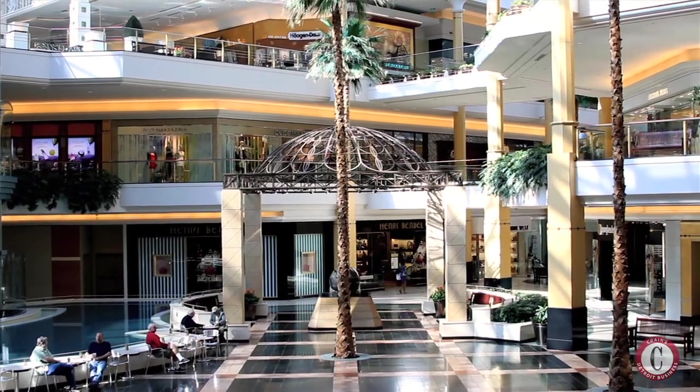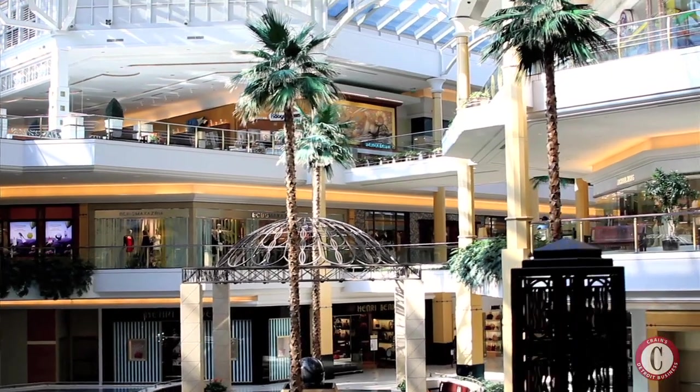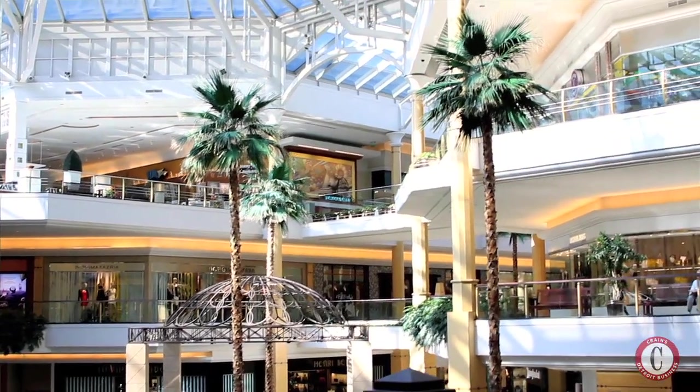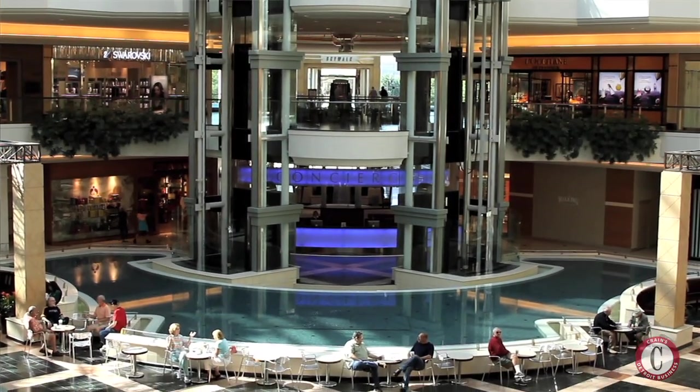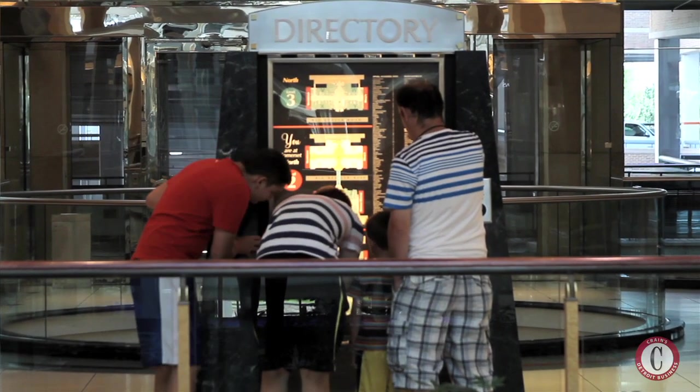Somerset is an interesting center because it's really a shopping destination as much as it is a mall. The circulation of the mall is really about people coming here and thinking about spending half a day. So how do you keep them here? You feed them, you entertain them, you have a great variety of stores, you have places they can rest and take a break. It's really almost like organizing a district rather than just thinking about a traditional shopping mall.